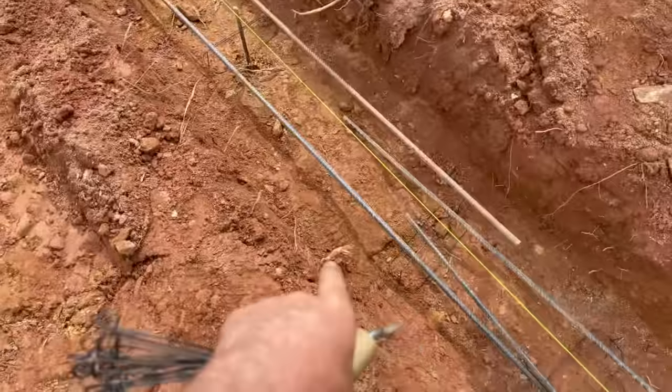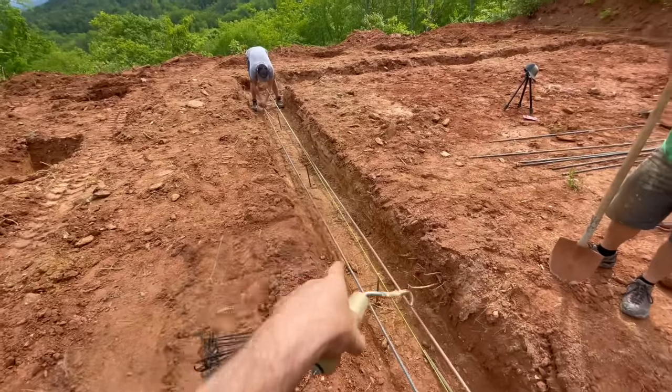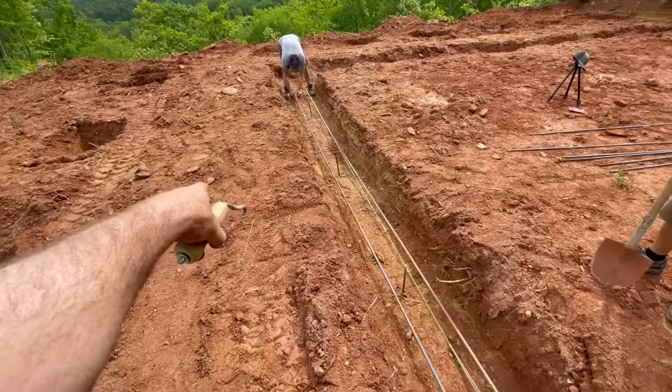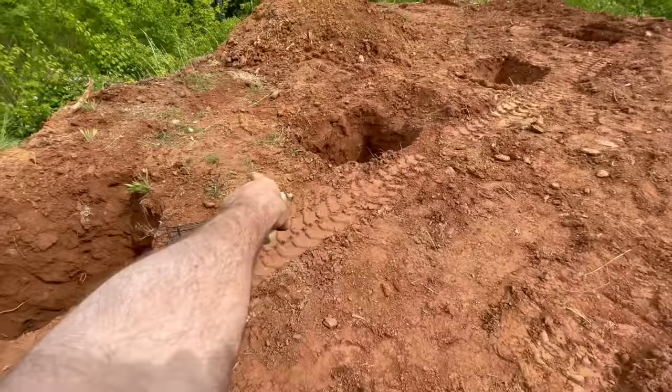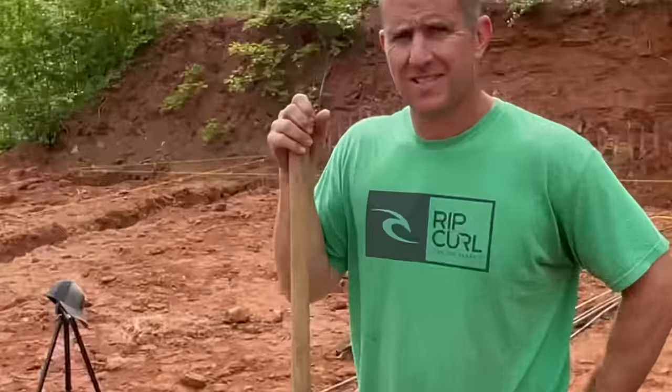We're going to do our sewer clean-out right here because it's the softest soil, we won't be in front of the door, and we can go right between these footings into the end of the tank over there. Only problem — my keys are in my truck, not the minivan.